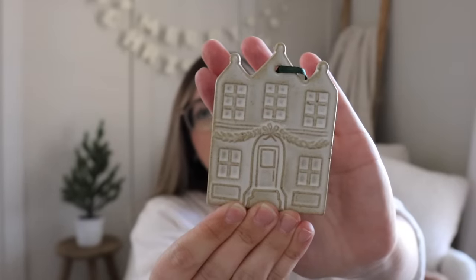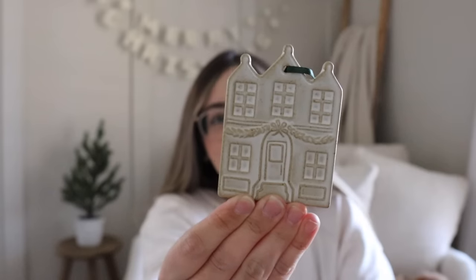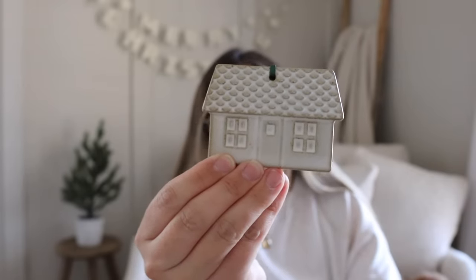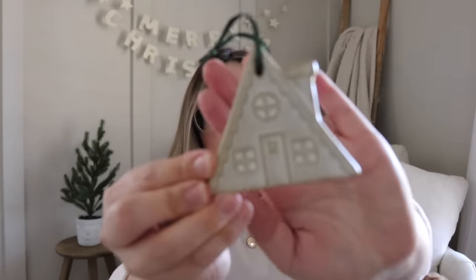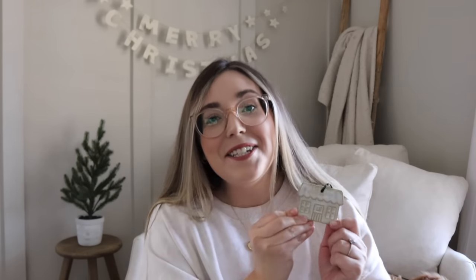The last Target items are these little house ornaments — I could not pass them up. They came in a little set of four and I just thought they were so cute. I like the little green ribbon they're on, but you could replace the ribbon with something that matches your decor better if that's not your taste. I think they're going to be really fun to put on the tree.